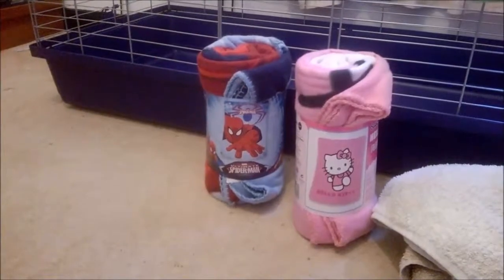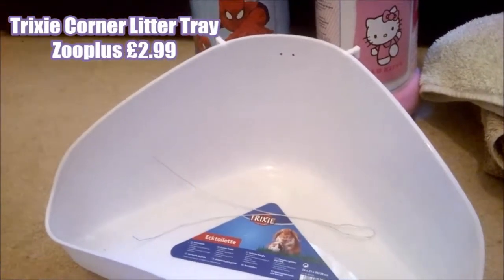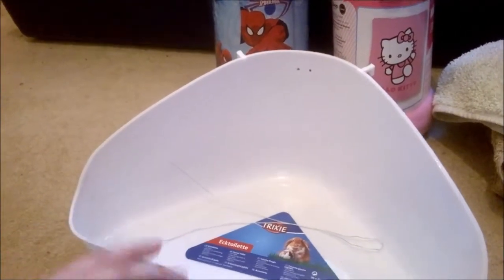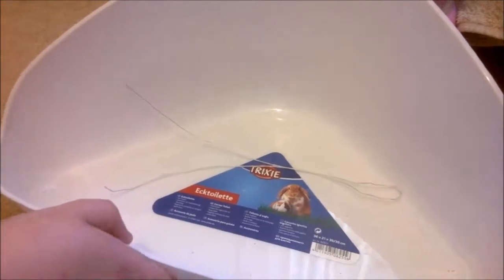Next, for cage essentials, we got the Tricksy corner litter tray. This is from Zoo Plus and it was on special offer for £2.99. I think that might be one of their permanent special offers — you notice with Zoo Plus some things have special prices and just stay at that price, and this has been £2.99 ever since I started using Zoo Plus.